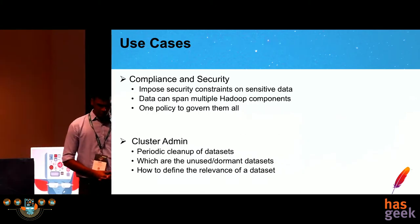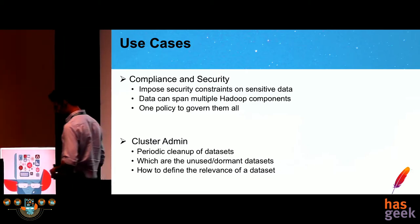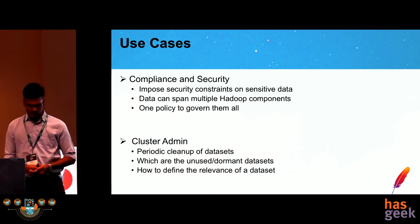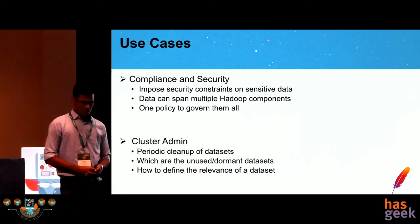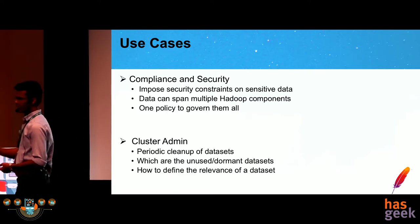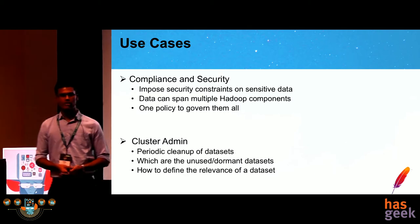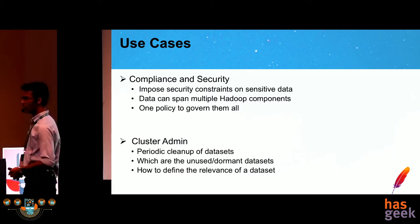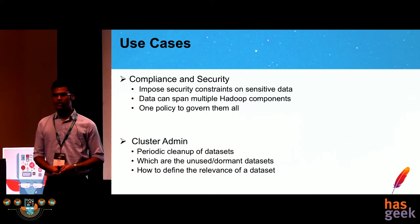The third use case is compliance and security from a business point of view. If we want to restrict access to sensitive information to some set of users, how do we enforce these policies? The standard solution would be to apply Ranger policies on the datasets, but if there are datasets across components with sensitive information — like a Hive table or an HDFS file — how do we ensure a single policy applies consistently across all components?